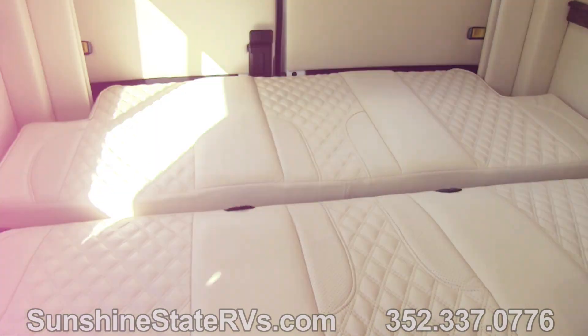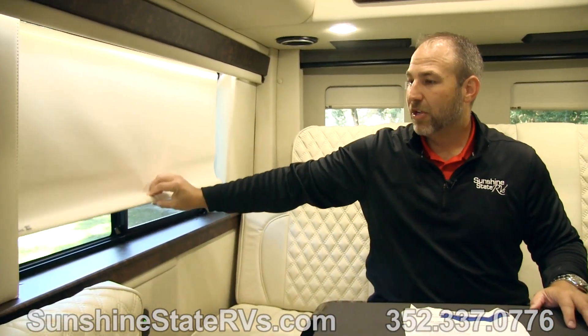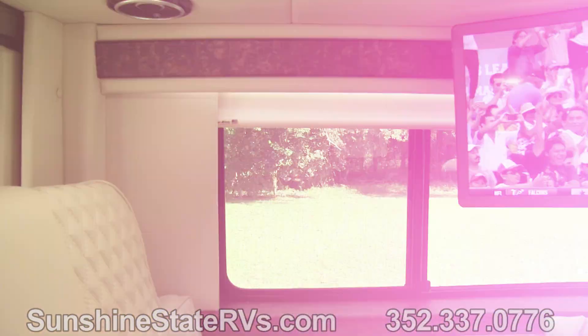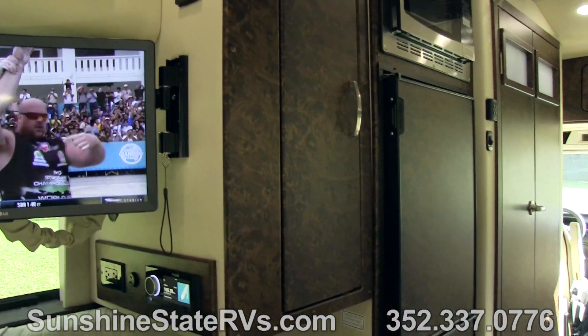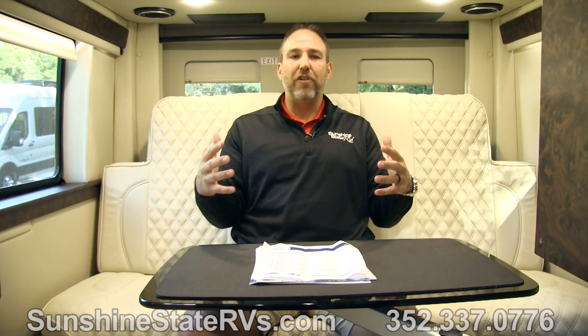There are nice big windows here that can open all the way or stay shut, with screens as well. At nighttime you have privacy shades to give you privacy. You sit back here with cup holders — you can relax, sleep, work, prop your feet up, watch TV, basically whatever you want to do from back here in the rear of this coach.